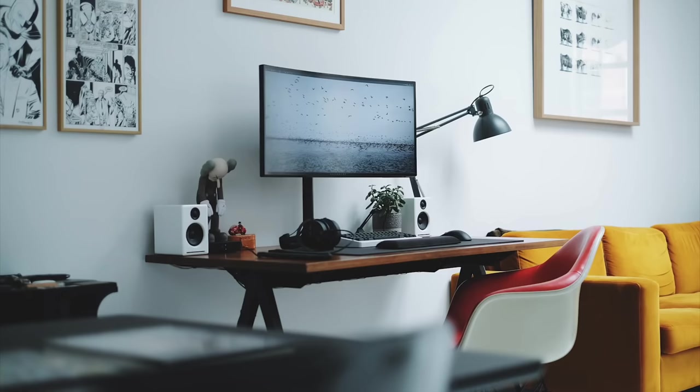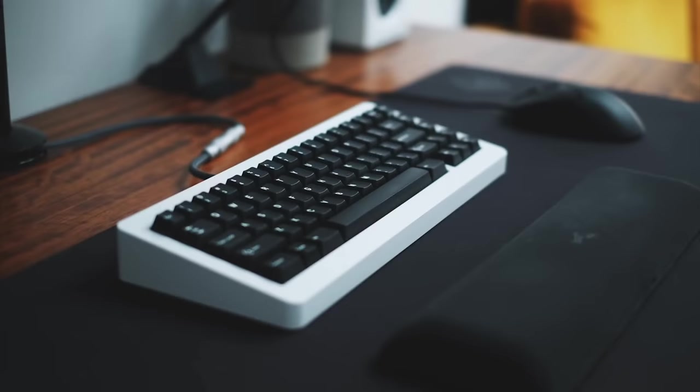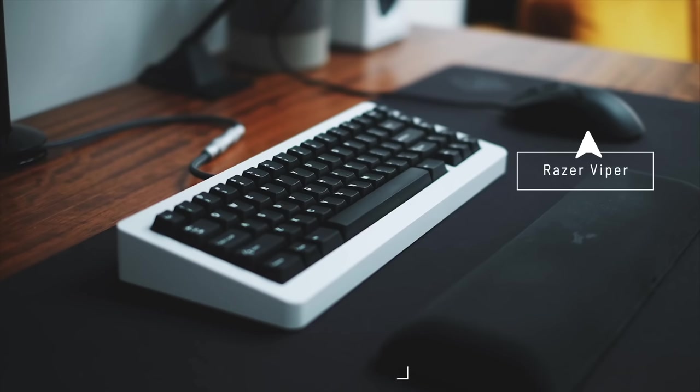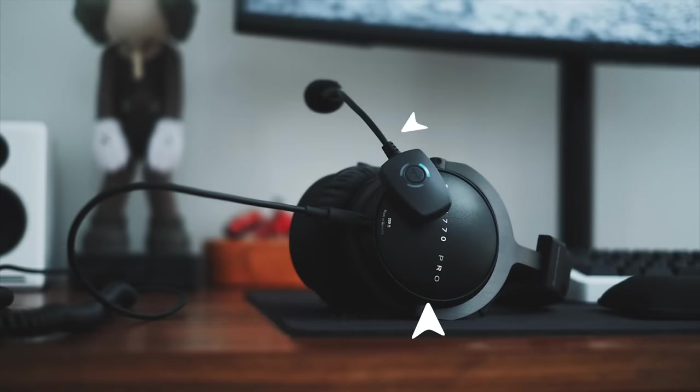You can tell this guy's got some real taste — like everything here is just beautiful, it's straight out of a design magazine. A dead giveaway when someone knows what's up is when they have a Rama build, so when I first saw this I was like, this guy knows the goods. The custom build there is always nice to see, and great taste in audio as well with the Beyerdynamic DT 770 Pros.